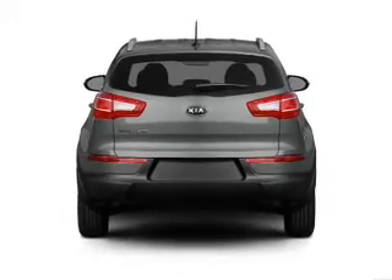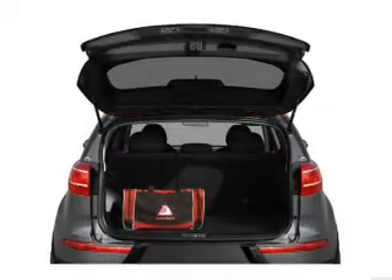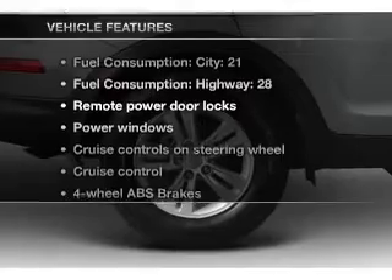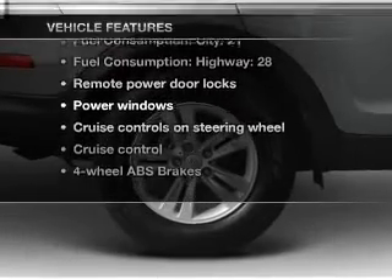Treat yourself to a premium sound system. Brake safely with the anti-lock braking system. Memory settings make for a more comfortable ride. With these notable features, you won't want to miss out on the opportunity to own this amazing ride.